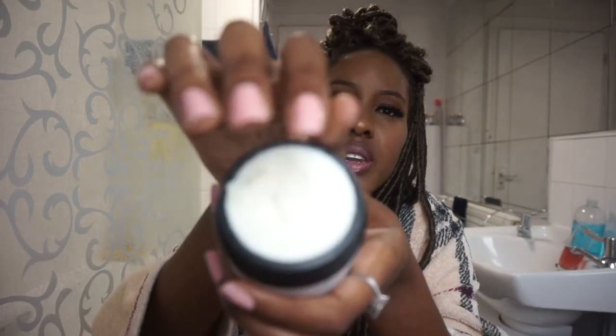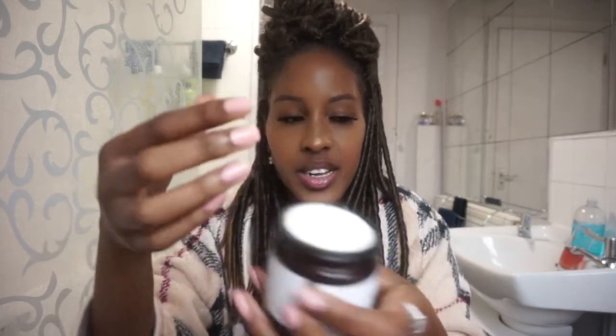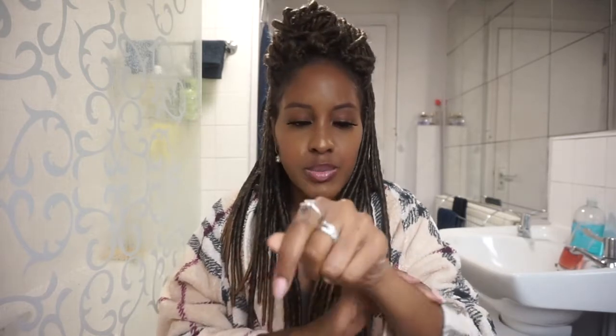It doesn't really smell of anything, but it reminds me of play-doh — you know when you're a kid and you want to lick it. Inside it's nice and creamy. I'm just going to put a little bit on my hands — wow, it's very thick! If you have dry skin like me and you're not an oily person, this is the cream for you. It's thick and soft. I'm going to properly test it out tomorrow after a shower and see how long it lasts.